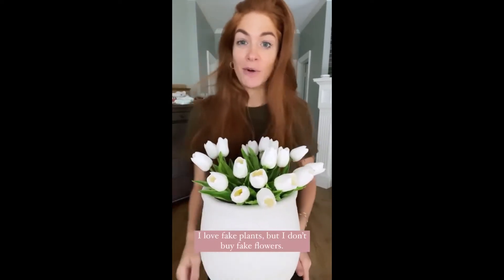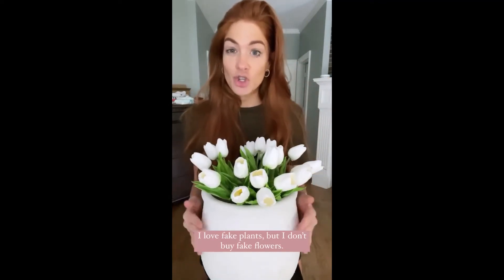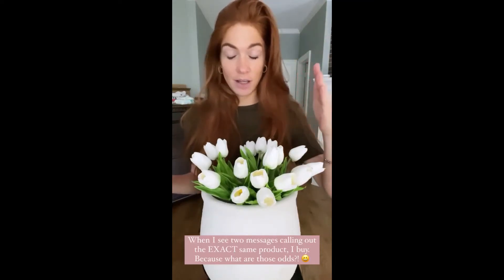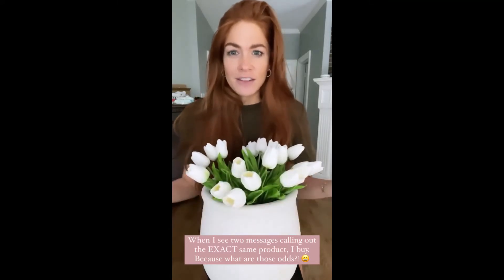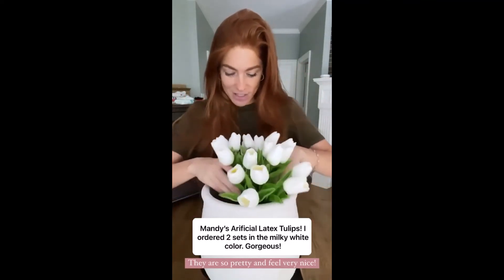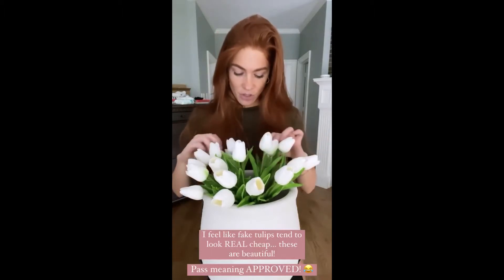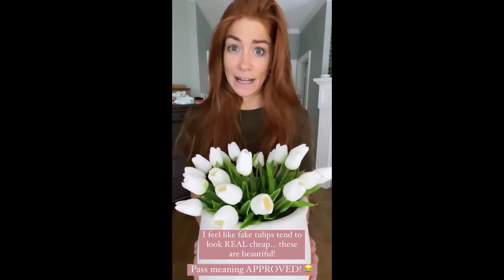This one is not a typical purchase for me. While I love fake plants, I'm not a huge fan of fake flowers because they just look so fake — even the silk ones. But I saw two people recommend this brand by name, and whenever I see two or more people suggest the exact same thing, I order it. These are fake tulips, about $21.99, and you get 28 pieces. They look so good! They're soft to the touch, don't feel plasticky, and I have them sitting on my kitchen table right now. Aren't they so pretty? A really good deal for high-quality fake flowers.